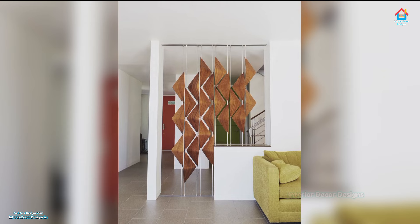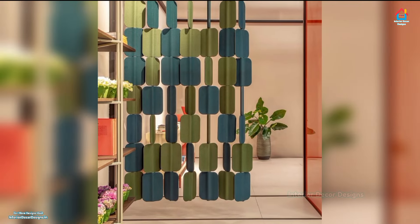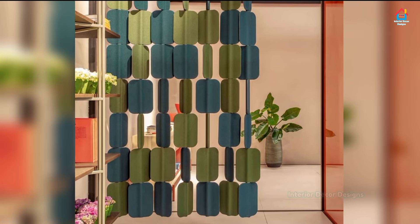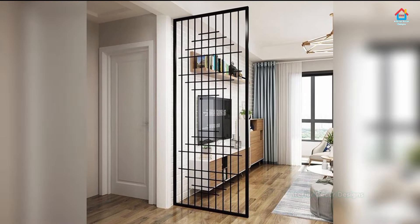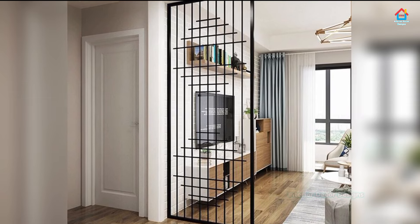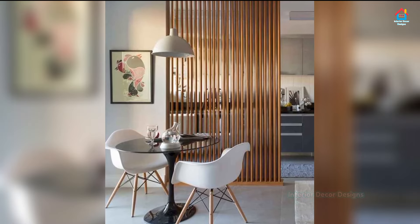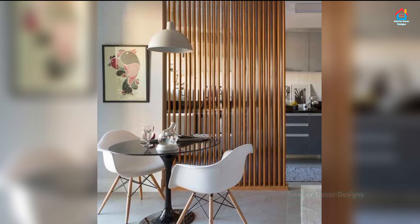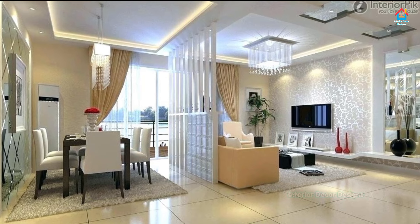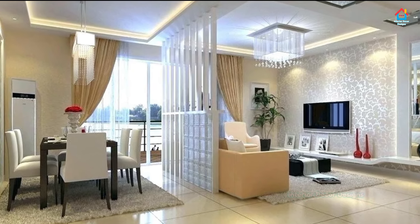Using a living room divider to add a wonderful display or even an additional storage option is a great way to make the most of the available space in your small urban apartment or modest modern home. The idea is to separate the living room from the kitchen or dining room next to it without disturbing the style of each room and allowing for an effortless transition between both spaces.